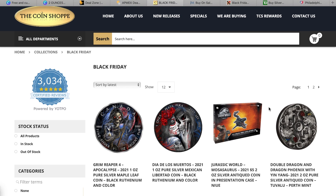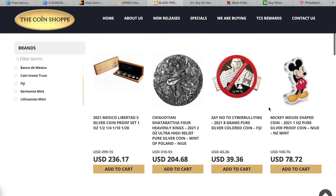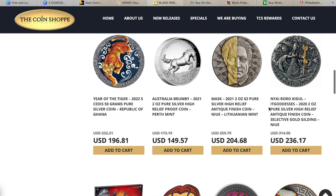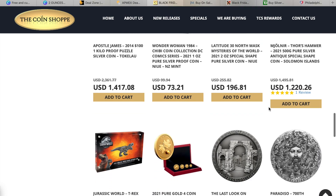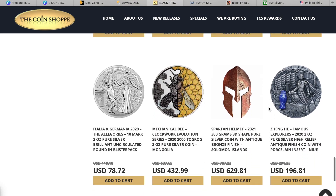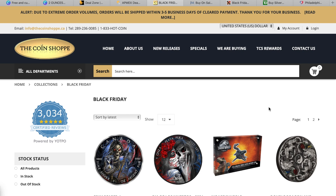I'll slowly scroll down so you can see what each of these coins are priced in US dollars, just in case you are interested. None of these really speak to me at all, but if they do for you then hopefully you'll be able to pull the trigger on something.